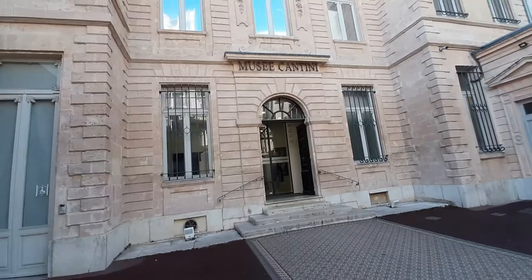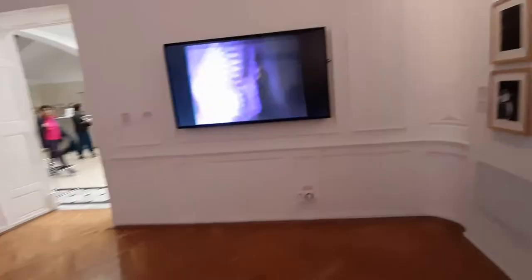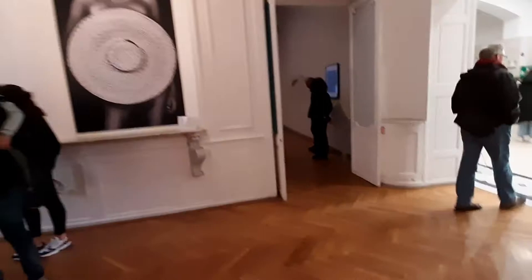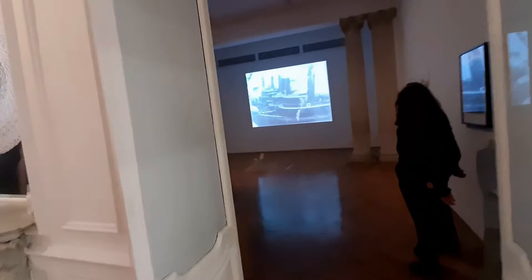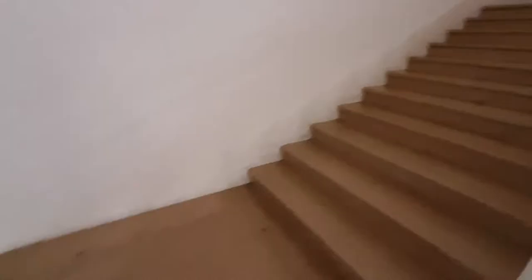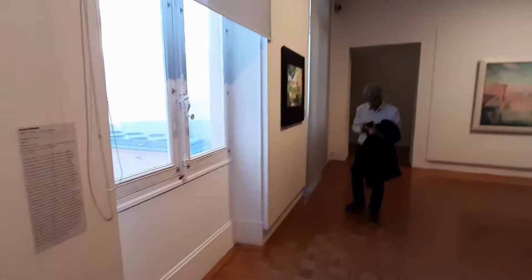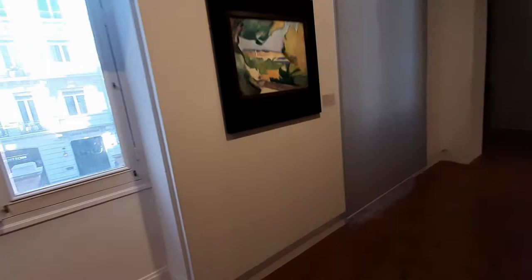When entering the courtyard, we find the temporary exhibition on the ground floor. At the time, the theme is fashion and mode. Climbing up to the first and second floor, you will find paintings of abstract, surrealism, expressionism, cubism, and pointillism. Such as this nice pointillism painting by Signac, with the theme of the port of Marseille.